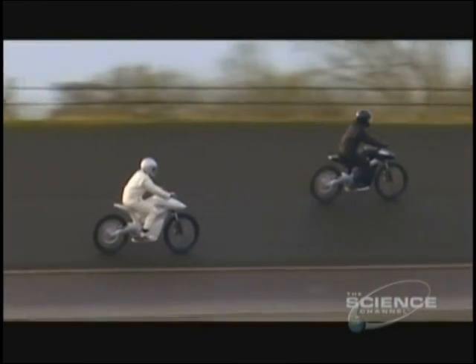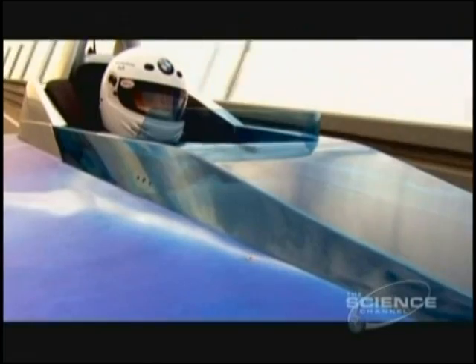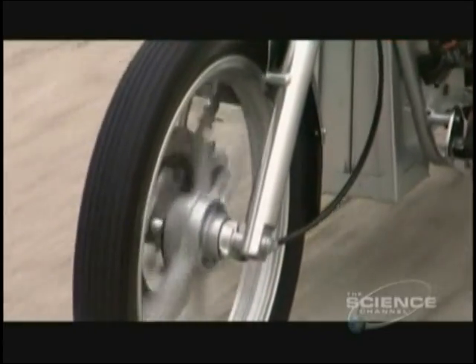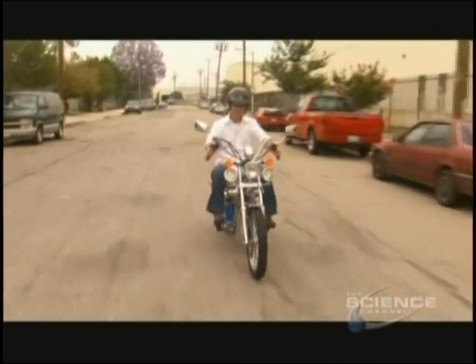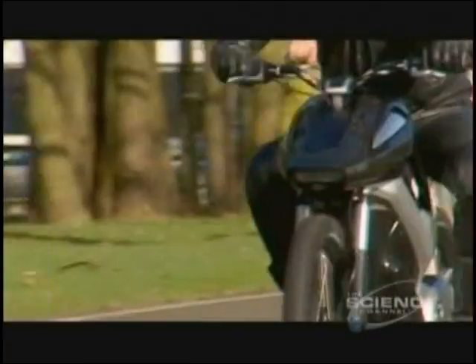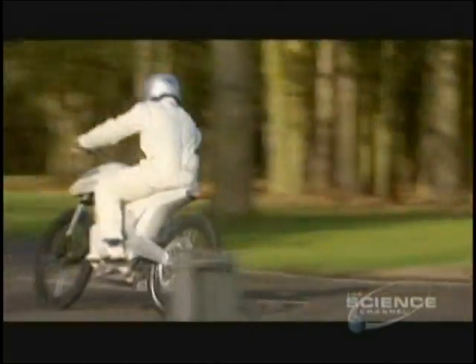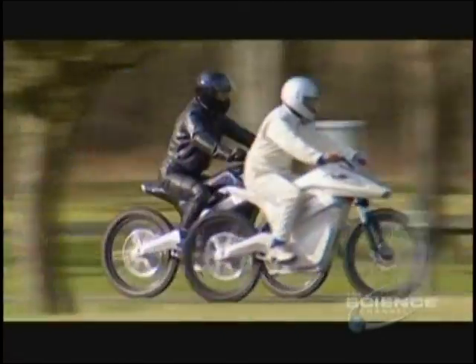Meet the Envy, the world's first hydrogen powered electric motorbike. You've already seen a hydrogen fuelled combustion engine in the 12 cylinder BMW Hydro, and a battery powered electric bike. The difference with this bike is that it's the first time one has been built from the ground up using hydrogen as the only fuel source.